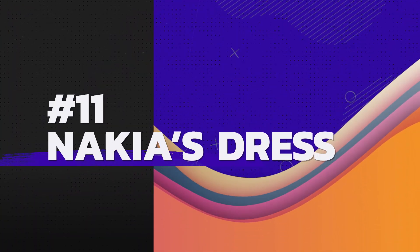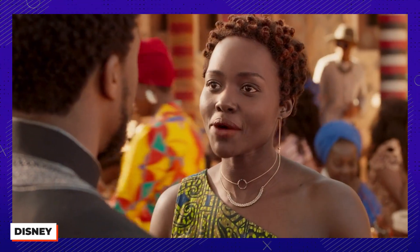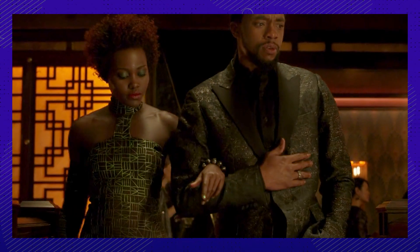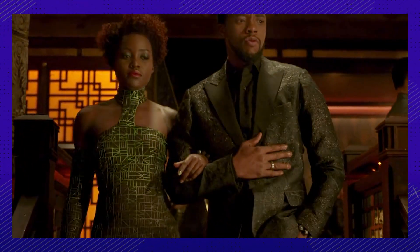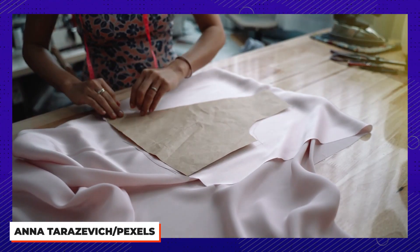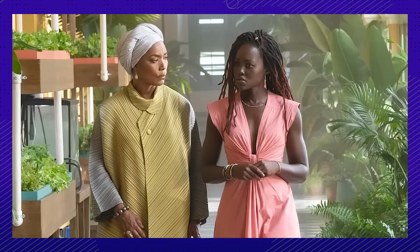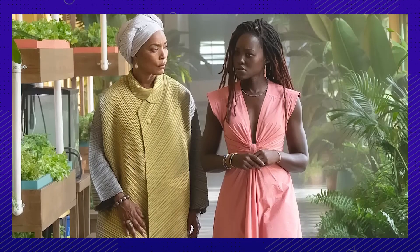Number eleven: this is a bold new look for her. Nakia mostly wore green throughout the first movie to represent her membership in the River Tribe, but Ruth Carter wanted to shake things up in the sequel. Here she's introduced wearing a salmon dress, which Lupita Nyong'o described as hard to finalize. The dress needed to be both flattering and practical, while the color needed to stand strong against the natural greens in the background.